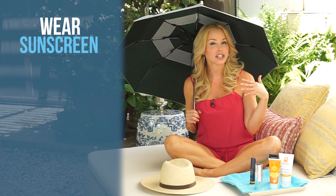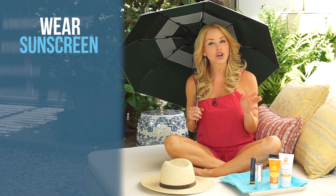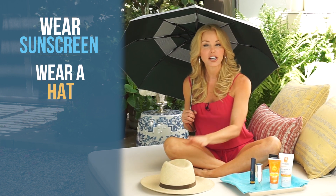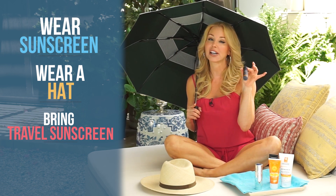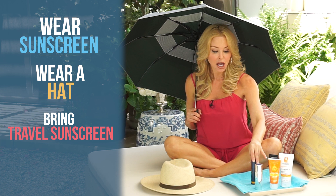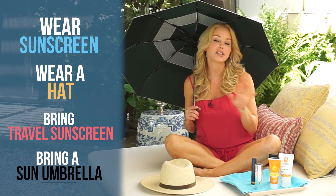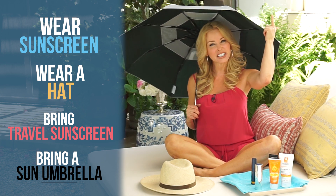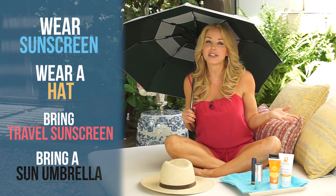Here's the recap. Whether you're leaving the house or not, you need to wear sunscreen every single day — there's a lot of sun that comes through windows. In your car, you should always have a hat and sunscreen to put on the back of your hands, plus a travel sunscreen — I love the mineral-based one to go over makeup. Remember, you're not always protected by umbrellas; just because you're in the shade does not mean you're protected. Get one of these sun umbrellas. The sun is coming, but it doesn't mean you have to hide from it. We just need to know how to protect ourselves, and that's a really good way to live young.